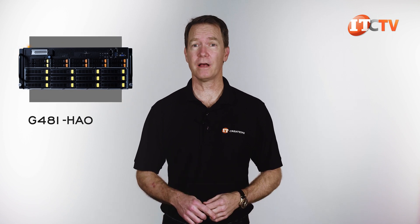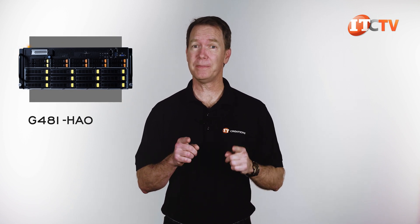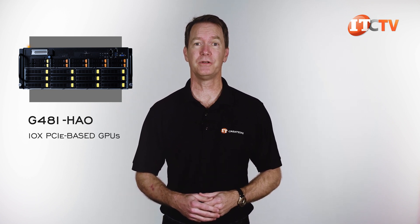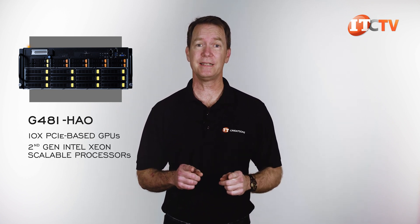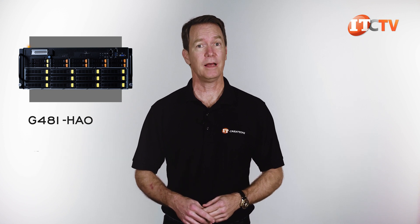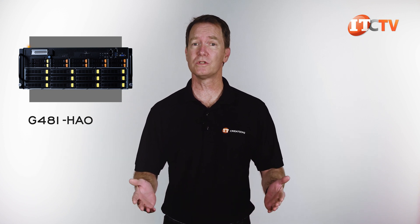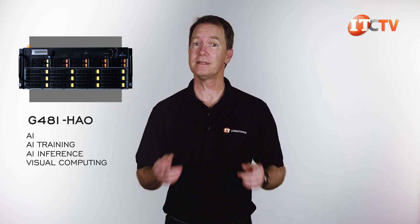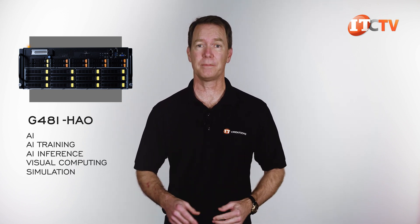Hi there, Doug Stumwin with IT Creations with a 4U GPU server from Gigabyte, the G481-HAO. If you're looking for GPU-accelerated computational hardware, then this might be just the ticket. This system can support up to 10 PCI-based GPUs with dual second-generation Intel Xeon scalable processors. As a dual-root system, it offers the tools for AI, AI training, AI inference, visual computing, and simulation, plus other high-performance applications.